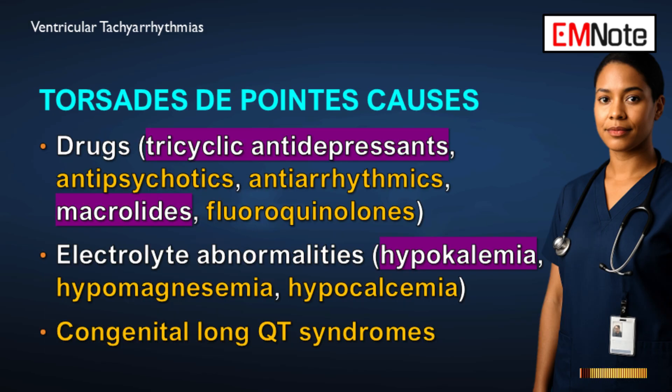The three main categories of causes for torsades de pointes are: first and most common, drugs — tricyclic antidepressants, antipsychotics like haloperidol, certain antiarrhythmics, and common antibiotics, especially macrolides and fluoroquinolones. Second, electrolyte abnormalities — specifically low potassium, low magnesium, and low calcium; hypomagnesemia in particular needs immediate attention. Third, congenital syndromes such as the different forms of congenital long QT syndrome, where there is a genetic defect in the ion channels.